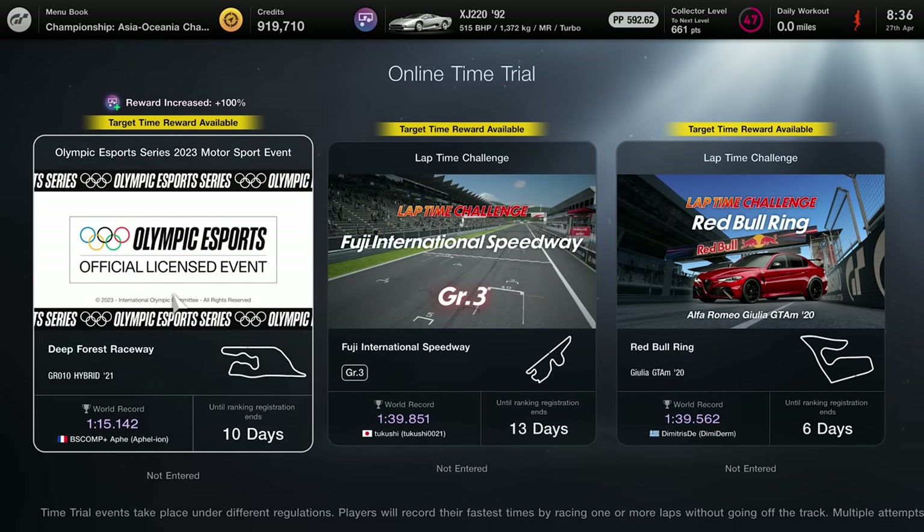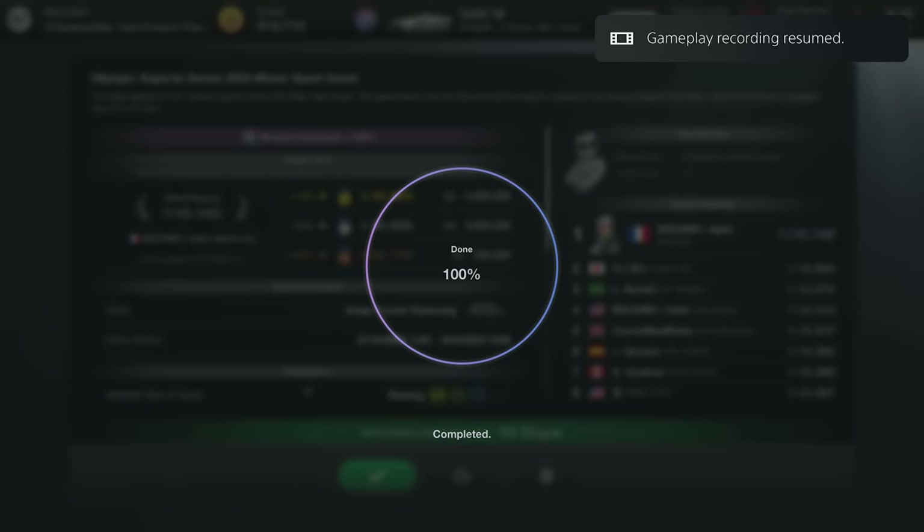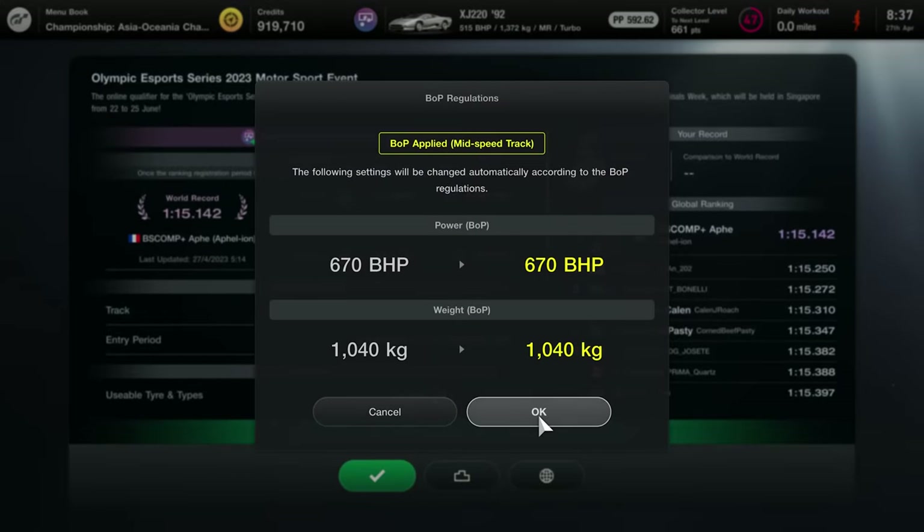In time trial mode there are actually three time trials on offer now, with 8 million credits available. Click into the Olympic event — there's 4 million on offer in this one, though it's a little hard to get since it requires the top 1.5%. If you click Enter it'll ask you to sign up; it's the easier way since you're already signed in and just hit Enter.